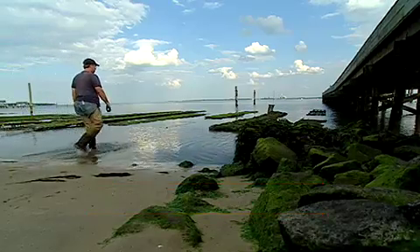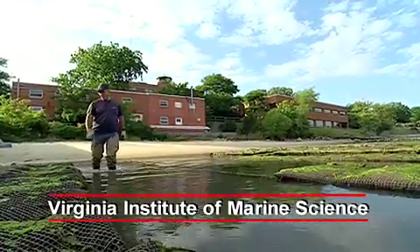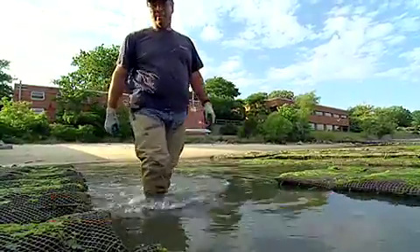The great oyster grounds of the Chesapeake are nearly empty now, wiped out by overfishing and by two deadly diseases.